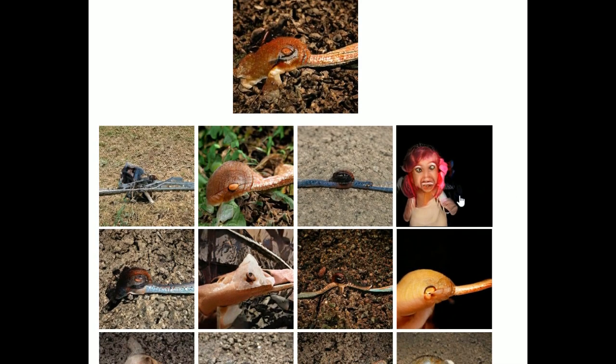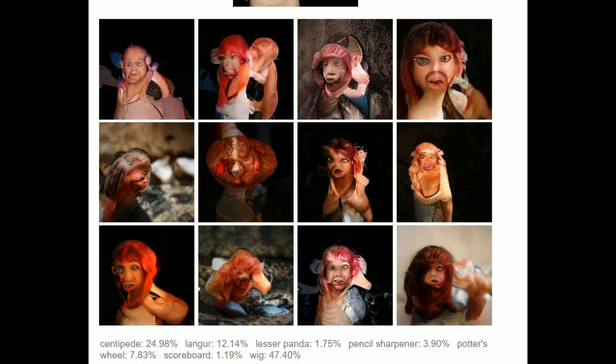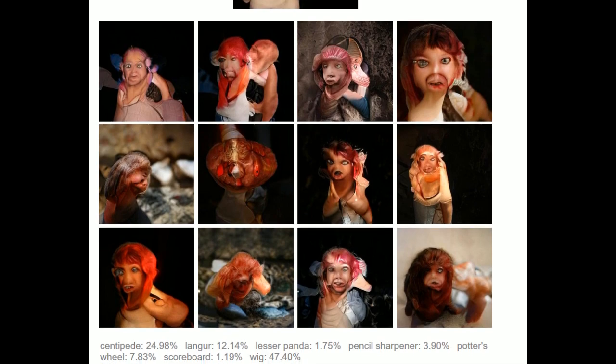What the fuck is this thing? It thinks it's a centipede, langur, lesser panda, pencil sharpener, wig. Oh my god. How did the music know what was happening?